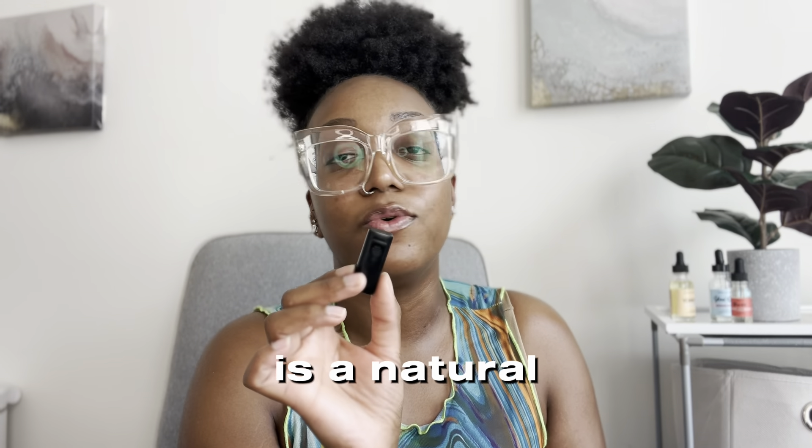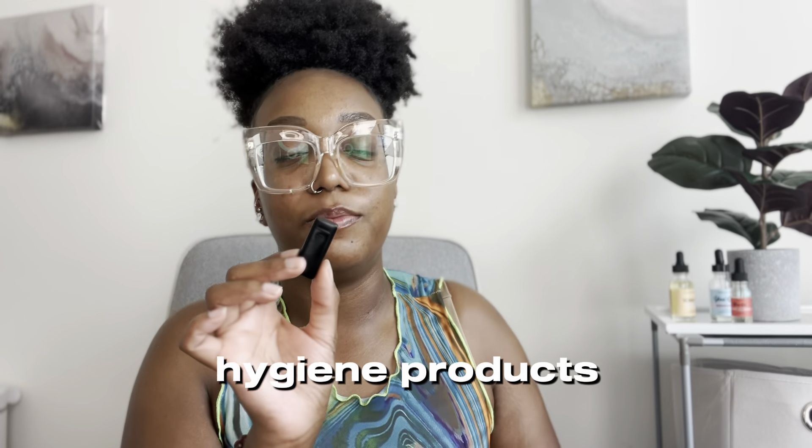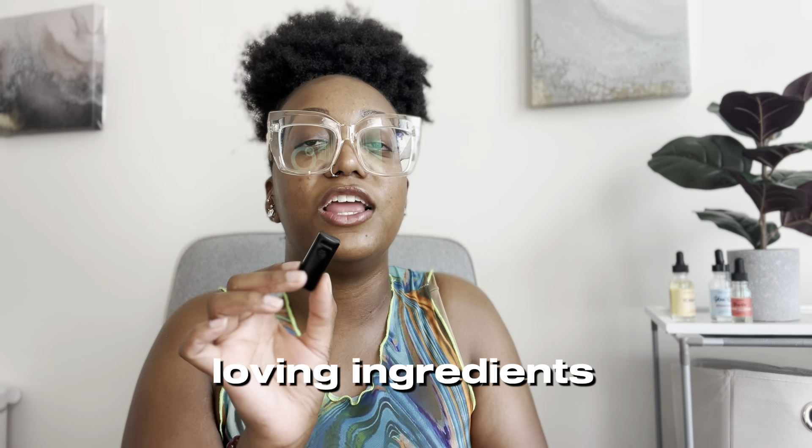If you didn't know, I have an affiliate link and a discount code with Goddess of the Sea Beauty. Goddess of the Sea Beauty is a natural, Black-owned business that specializes in feminine hygiene — natural feminine hygiene products, body care, and skincare — and they are made with skin-loving ingredients.